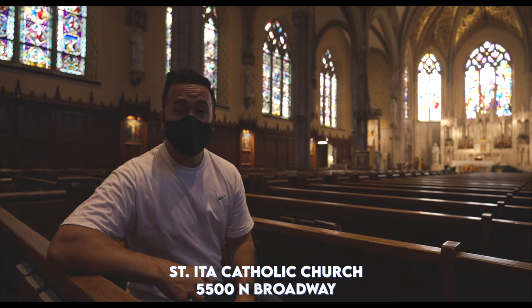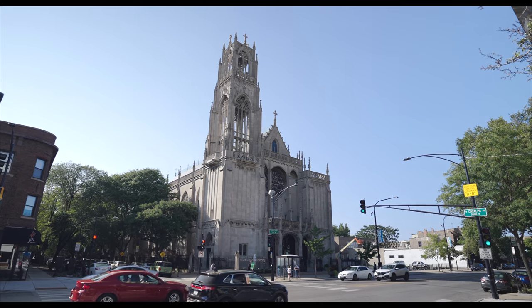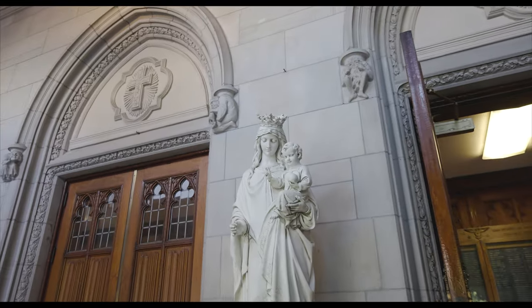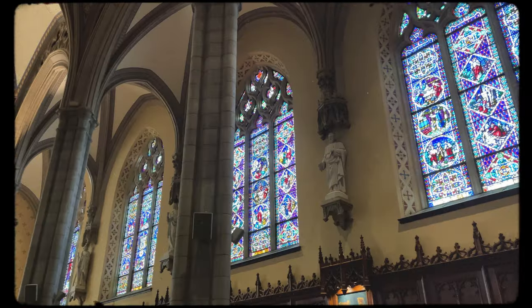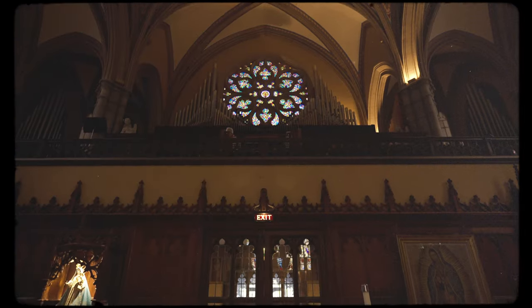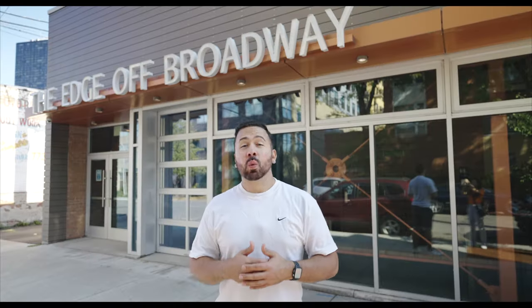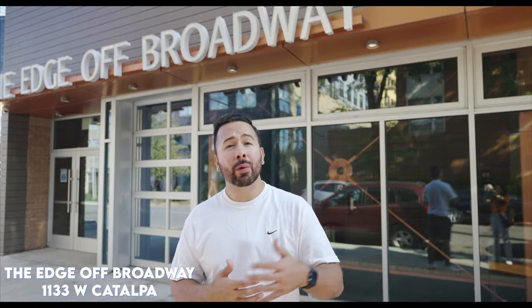St. Edith is a beautiful Catholic church in Edgewater designed by Henry Schlack in the French Gothic style, very reminiscent of Notre Dame in Paris. They offer Sunday Masses at 8:30, 10:30, and 5:30, plus a Spanish Mass at 12:30. Chicago is world famous for its theater scene, and Edgewater plays a huge role in that reputation with more than 20 theaters, including The Edge off-Broadway. It's a great way to support the arts and another fun thing to do in Edgewater.